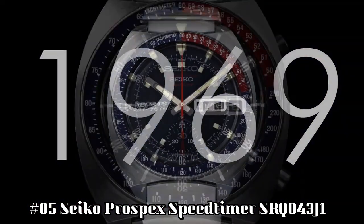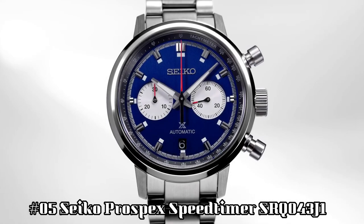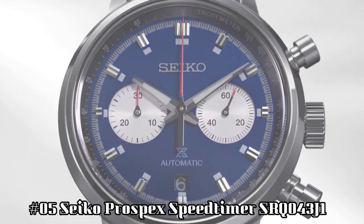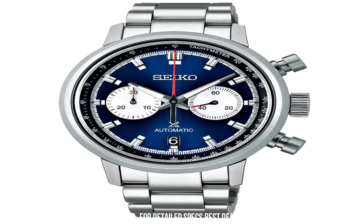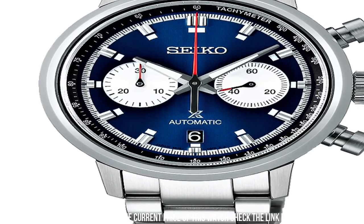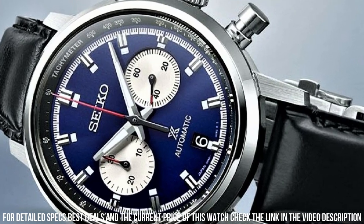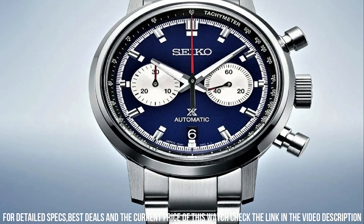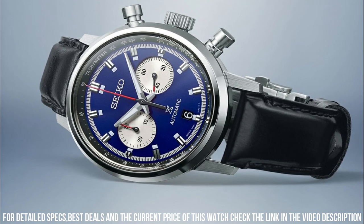Number 5: Seiko Prospex Speed Timer, SRQ043J1. Movement: automatic. Case material: steel. Bracelet material: steel. Movement caliber: 8R46. Power reserve: 45 hours. Number of jewels: 34. Case diameter: 42.5 millimeters. Thickness: 15.1 millimeters. Water resistance: 10 ATM.